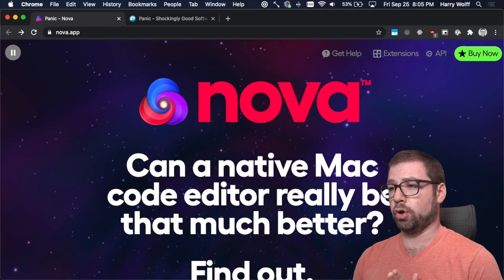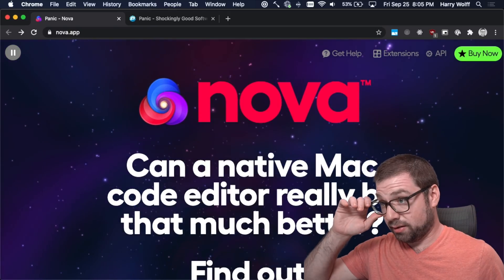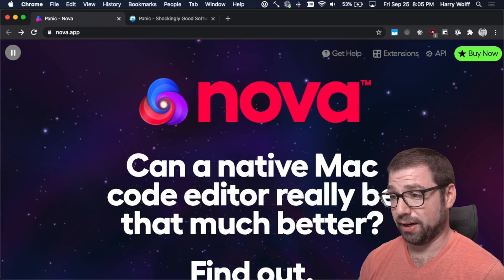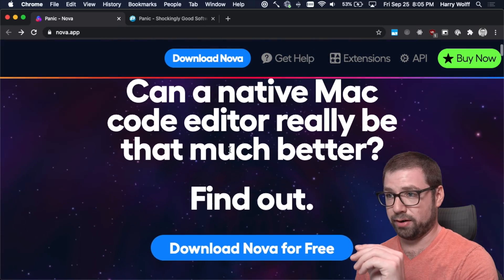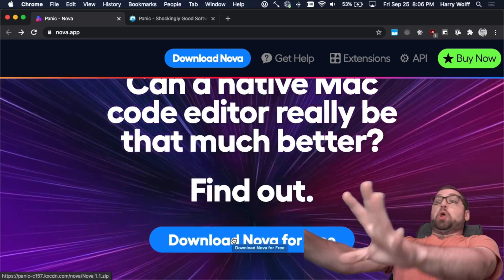Let's start with the Nova homepage. Here it is, and I must say it is one of the prettiest pages I've seen in a long time. It has this really cool parallax effect as I scroll around. And what's even cool about it is if I hover over here, we go into light speed.